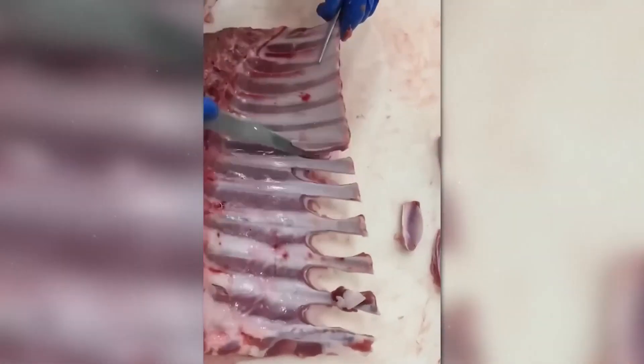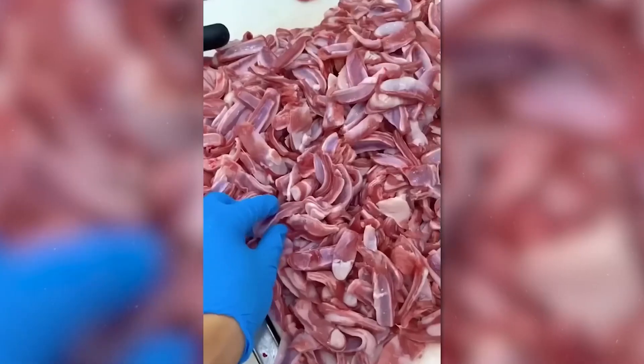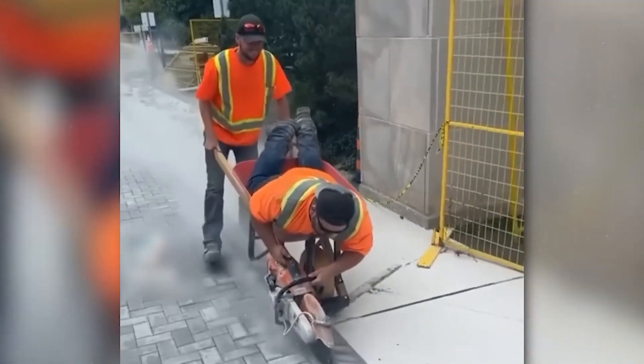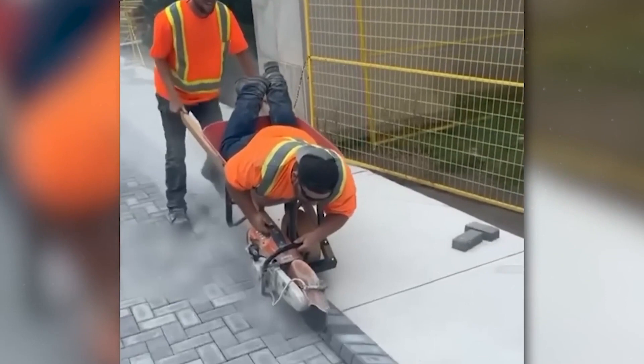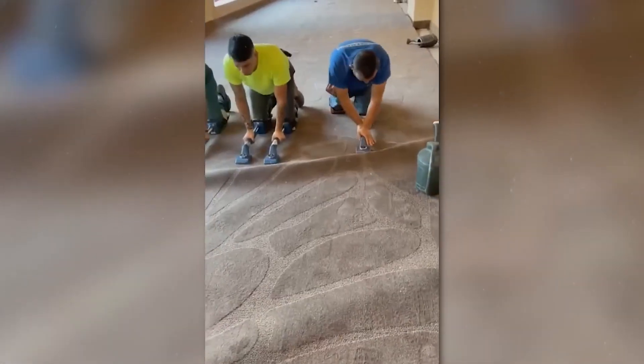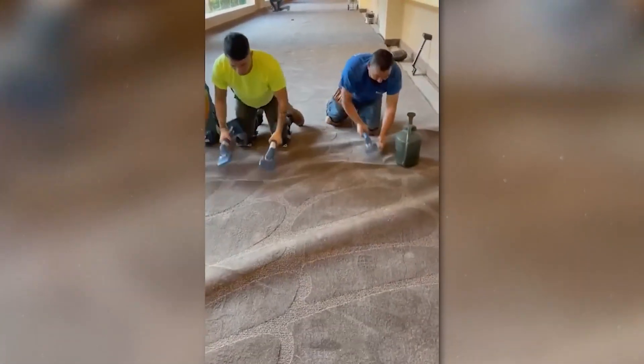I wonder if this guy only uses his skill for cutting ribs? Now, this is what perfect teamwork looks like — plus, it's an original attraction. Have you ever seen how carpet is laid? We struggle to lay a small rug at home.